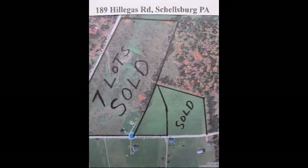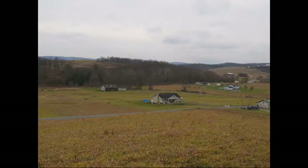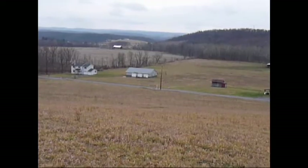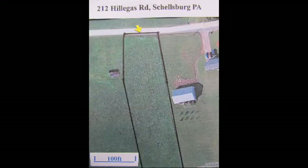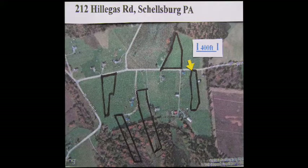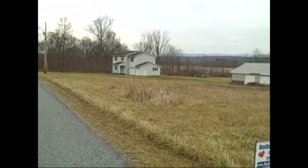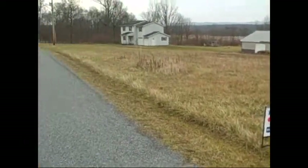The other eight hilltop lots that were for sale to my left and right are now all sold. But for a limited time, you can buy this last hilltop property that is still available for just $34,000. On the other side of the road at the bottom, in between those two homes, is Lot 23. Check it out on Google at 212 Hillegas Road. This lot is about 100 feet wide and 600 feet long, it has one and three-quarter acres and nice road frontage. And you can own this lot for just $27,000.